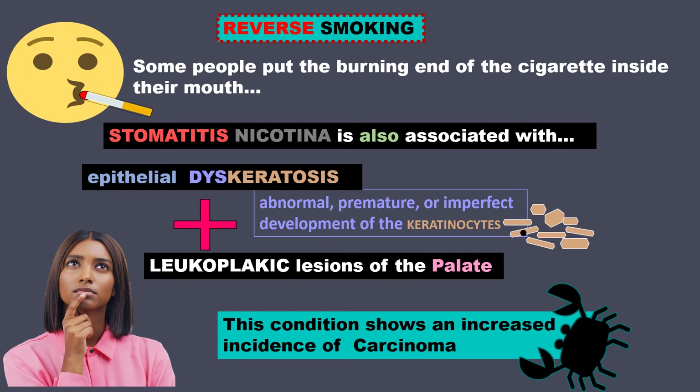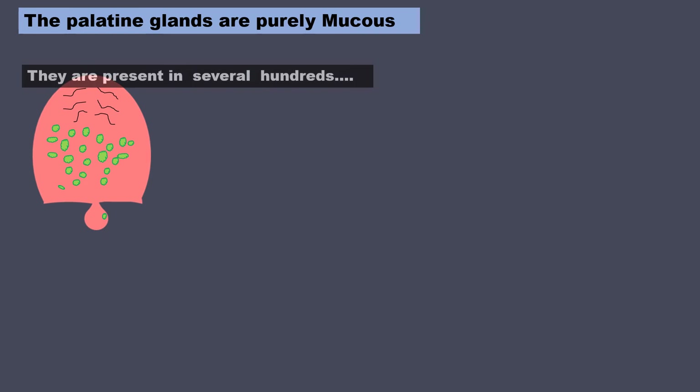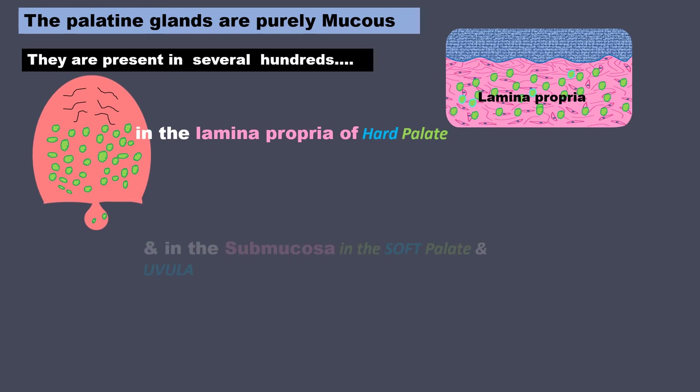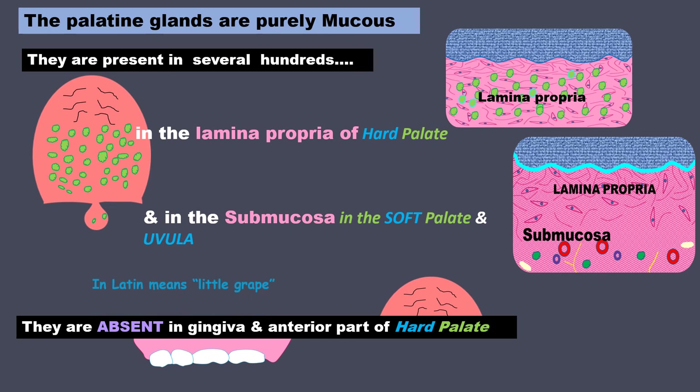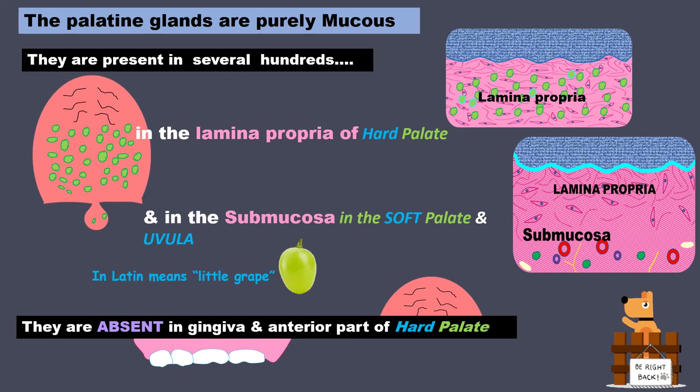Before finishing, let me share some interesting facts about the palate. The palatine glands are purely mucous. They are present in several hundreds in the lamina propria of the hard palate, but in the submucosa in the soft palate and the uvula. They are absent in the gingiva and anterior part of the hard palate. Did you know that uvula in Latin means little grape? Let me know in the comments whether you think there is any correlation between the lesions occurring in the hard palate and the glands here being present in the lamina propria.